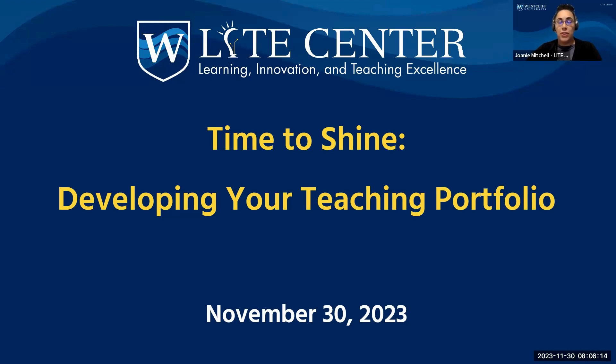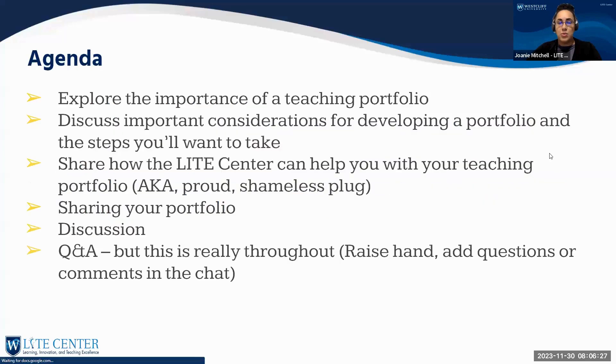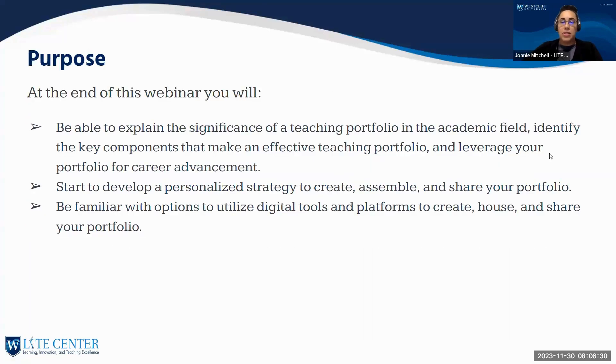The title of our workshop today is Time to Shine: Developing Your Teaching Portfolio. Let's start by talking about the purpose of this workshop. This all came about when Eve and I were talking about workshop ideas that would help our faculty both in and out of the classroom. By the end of this webinar, you will be able to explain the significance of a teaching portfolio in the academic field, identify key components that make an effective teaching portfolio, and leverage your portfolio for career advancement.